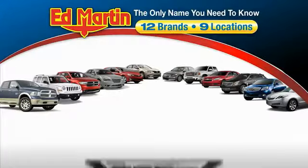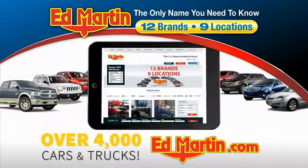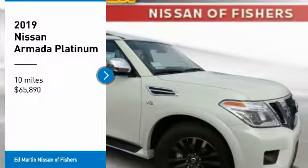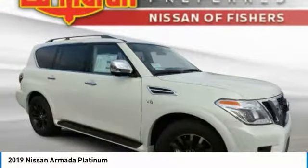Thank you for clicking our video. You can also shop over 4,000 more cars and trucks online at edmartin.com. Come test drive the 2019 Armada.